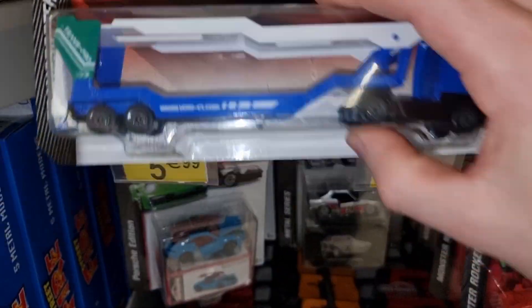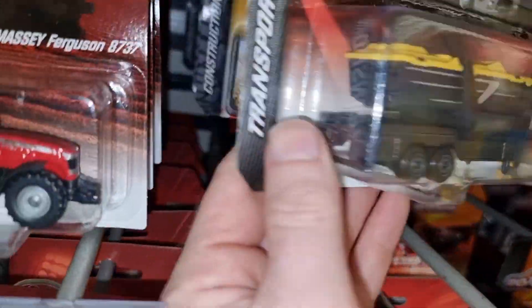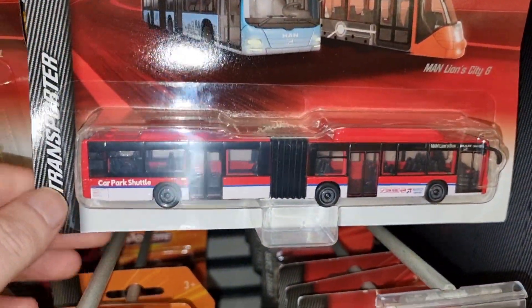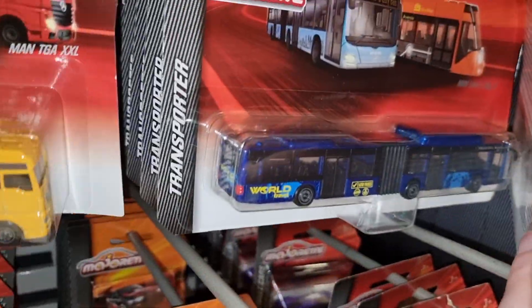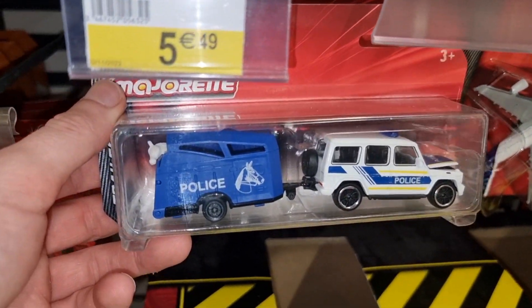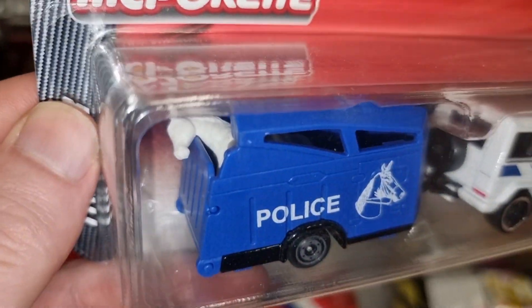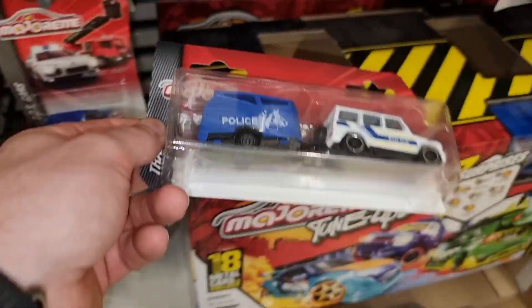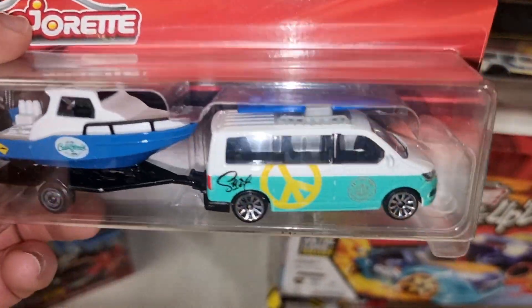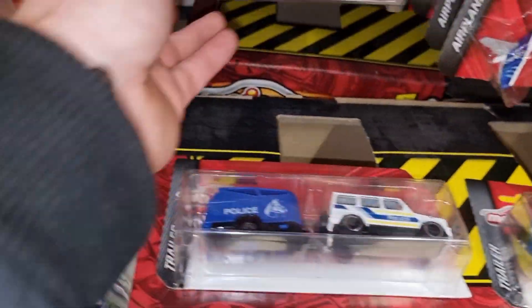The truck with the Mars container and the one with the helicopter - this is cool stuff. A truck with a helicopter! A nice transporter truck, a truck with a boat - I think that is really really cool. Not a big fan of these buses. Here we got the Mercedes-Benz police with the trailer with a horse in the back - very nice. A pickup with a boat and a surfboard on top - that is so cool.